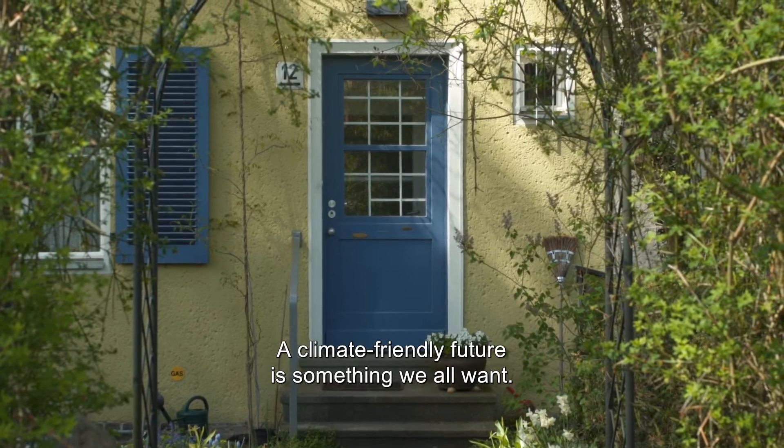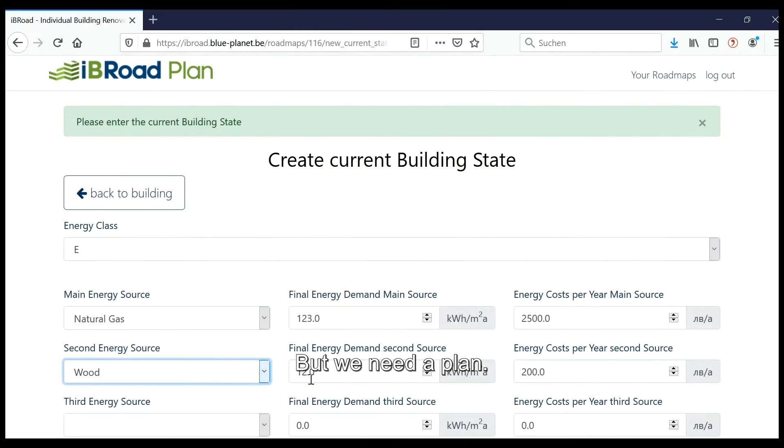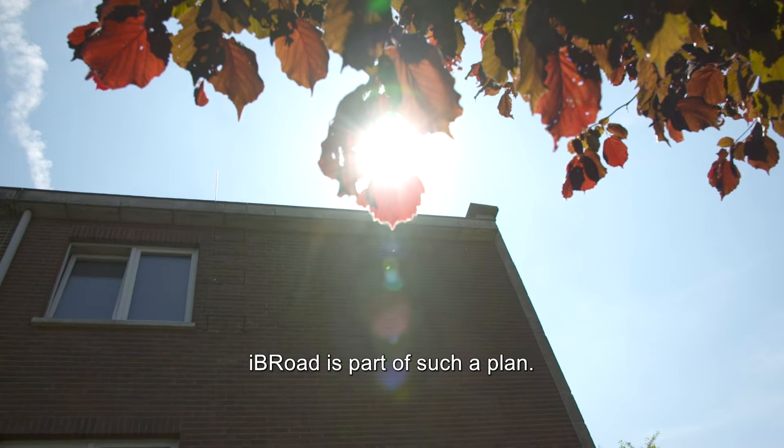A climate-friendly future is something we all want, but we need a plan. Ivy Road is part of such a plan.